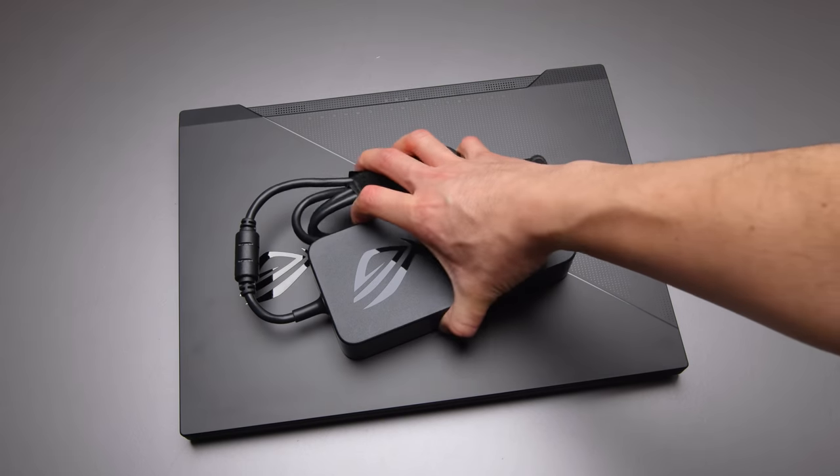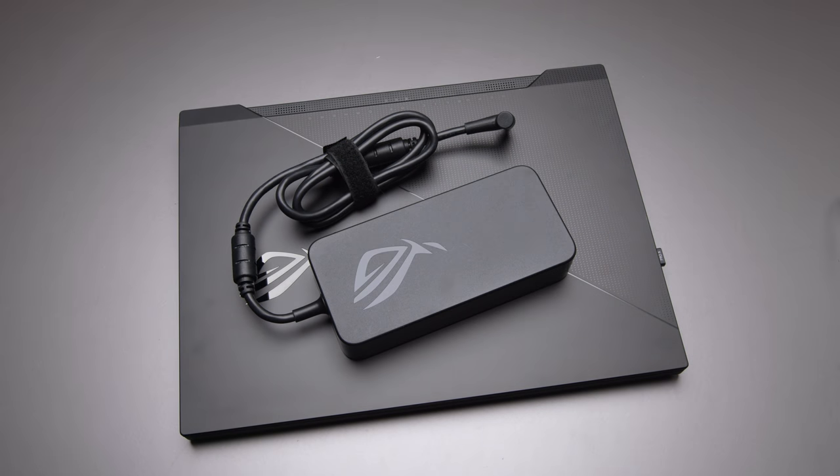The AC adapter on this unit is pretty big because it's the most powerful configuration — 280 watts, which it kind of has to be to fuel this thing. On lower wattage configurations the AC adapters are smaller. And if you need to, you can power this thing with 100-watt power delivery through USB-C, but obviously you can't run it at full tilt using the USB-C connection.